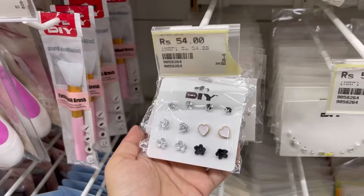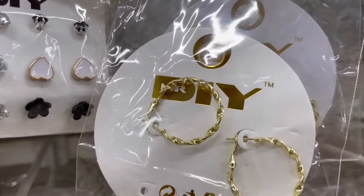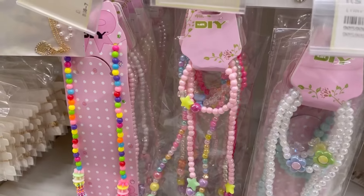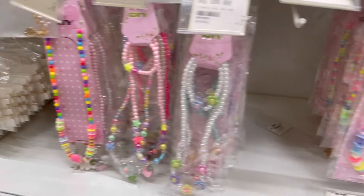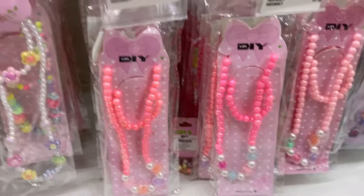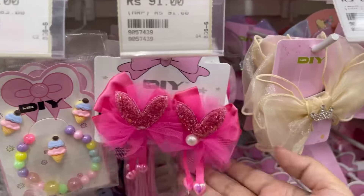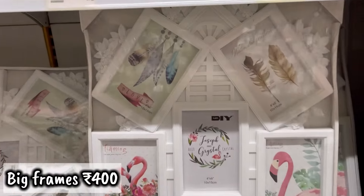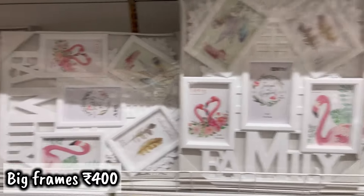Let's check out the jewelry section. I can literally see prices like 50, 70, 80, 100 rupees — most things were under 100 rupees. The jewelry was very trendy and beautiful. For kids, there were lots of beautiful bows, hair clips, hair bands, and tic tac pins.